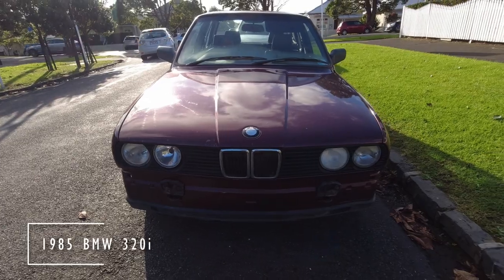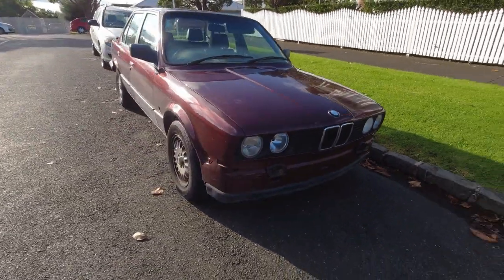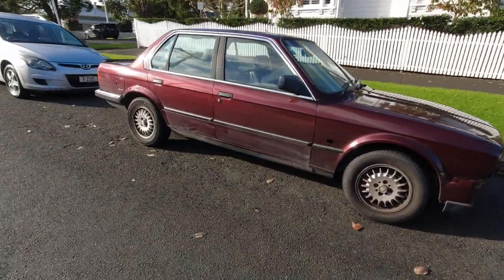Hopefully no one pinched the front bumper here on this classic E30 BMW. Never did like those wheels though. I wonder how many toothbrushes have gone to an early grave working on those, haha.